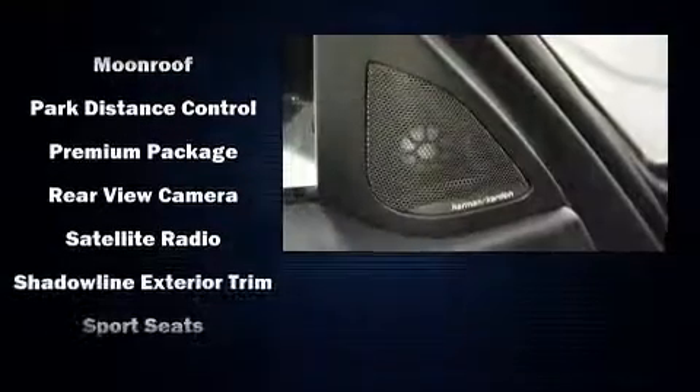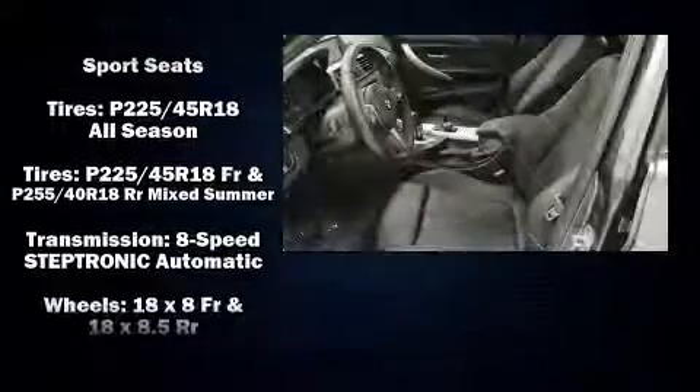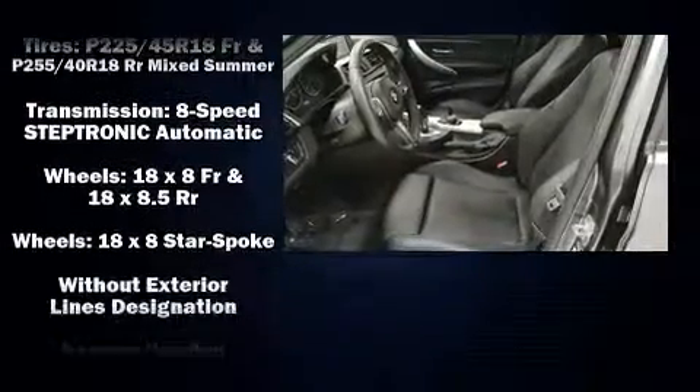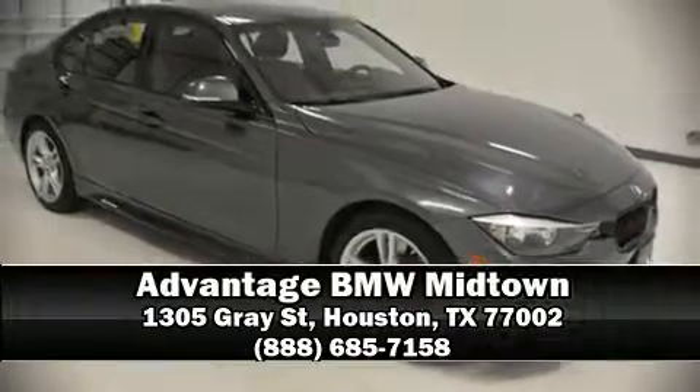This vehicle has achieved certified pre-owned status, having passed BMW's rigorous certification process. Our knowledgeable sales staff is available to answer any questions you might have — stop by our dealership or give us a call for more information.